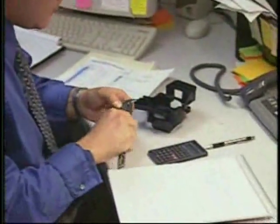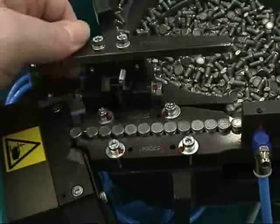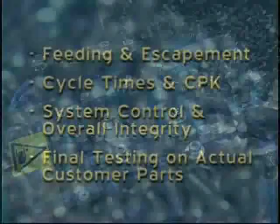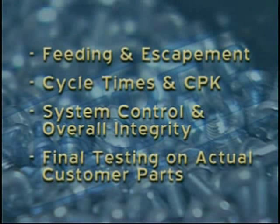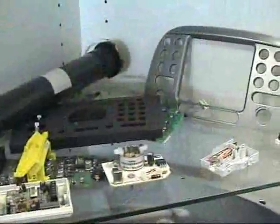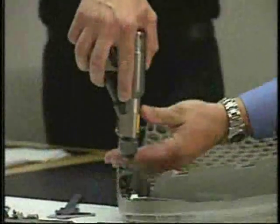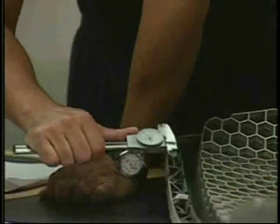Project engineering and custom design is the norm at Weber. Special attention is given to the details of each order, including feeding and escapement, cycle times and CPK, system control and overall integrity, and final testing on actual customer parts. Weber's unique single source approach to system manufacturing guarantees that each machine produced is of the highest quality available in the industry.